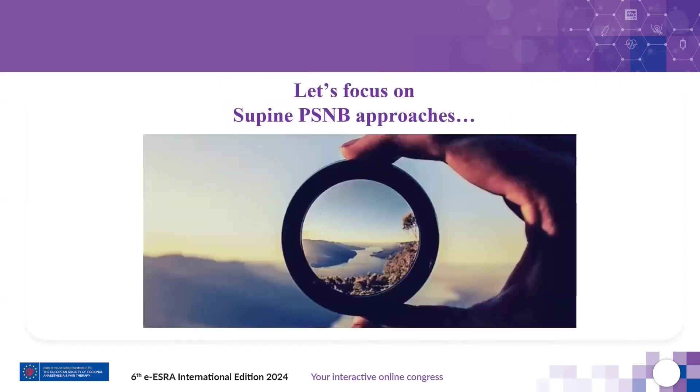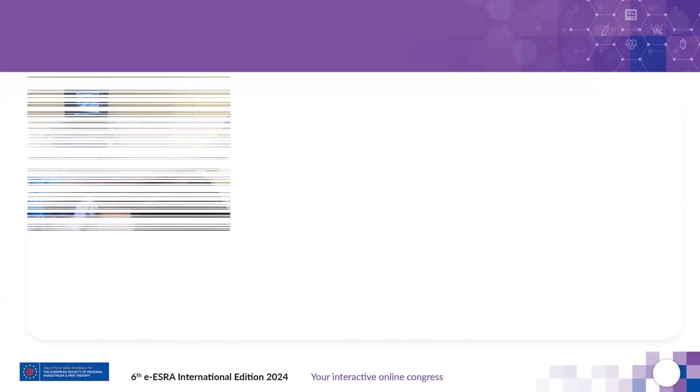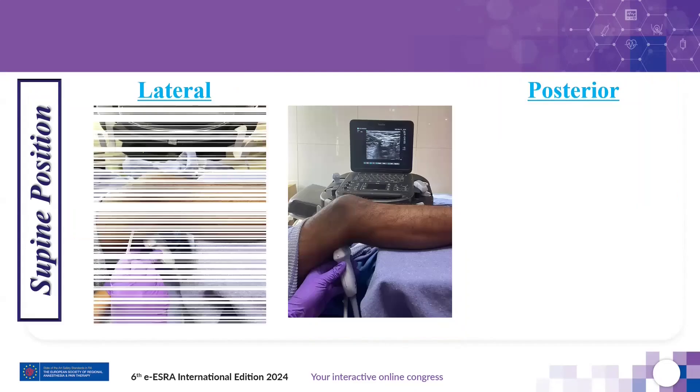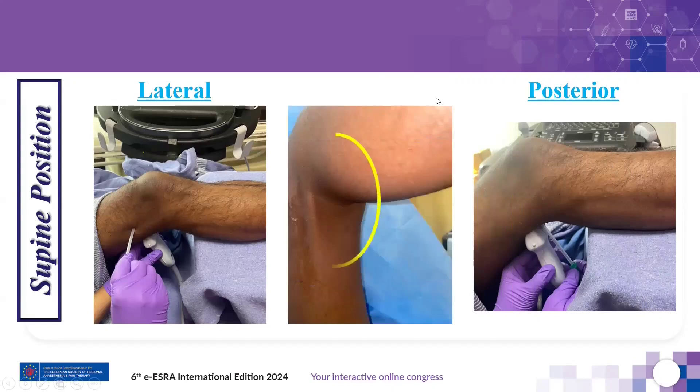Let's focus on the supine approaches described in the literature. Many of us have either tried or may still be using one of these positions. These require external human assistance or positional devices, and flexion at the knee joint creates an uneven surface. Hence, transducer placement, image acquisition, stabilization of the transducer, and needle manipulation are all challenging — especially for trainees.